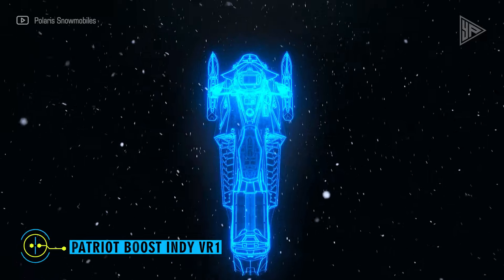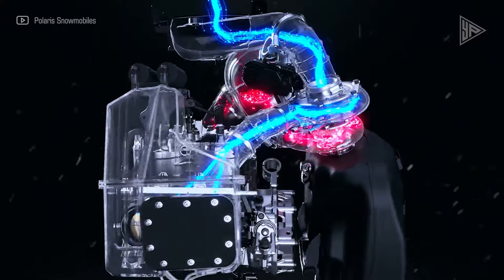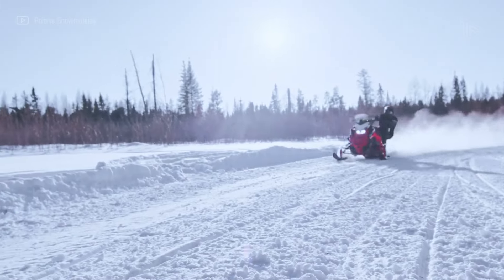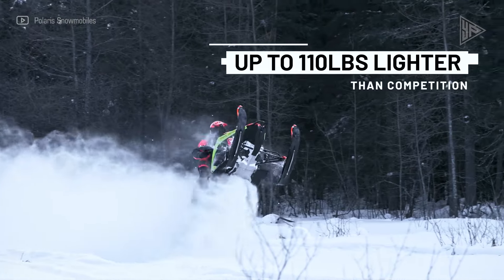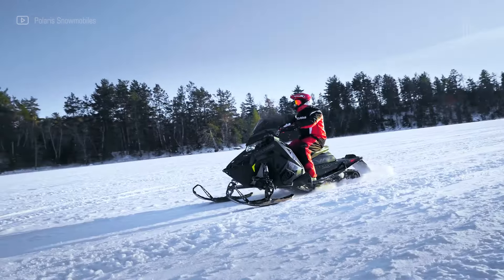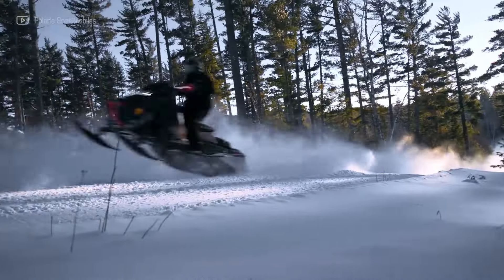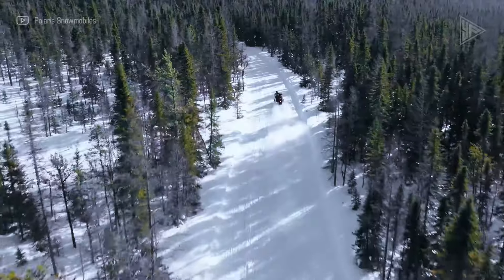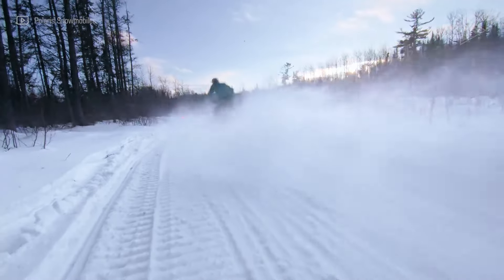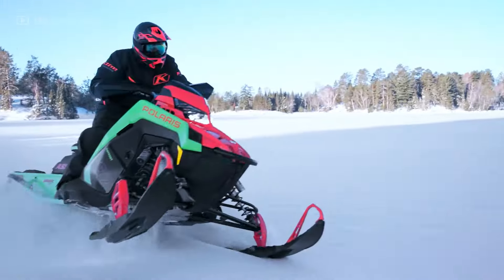Patriot Boost Indy VR1. The 2024 Polaris Patriot Boost Indy VR1 is a snowmobile designed for power and comfort, perfect for winter adventures. Its 840 cubic centimeters Polaris Patriot engine with 3DS technology ensures smooth acceleration and control, while the Matrix Stealth Platform and Pro CC rear suspension provide confidence. Pro Steer skis and VR Velocity shocks absorb bumps for a comfortable ride.